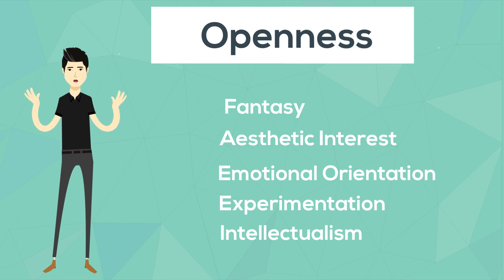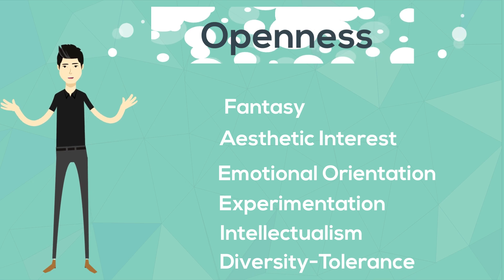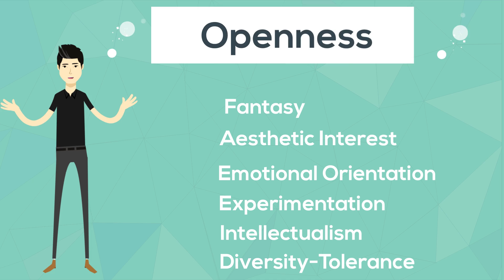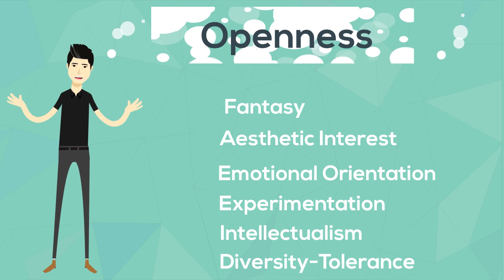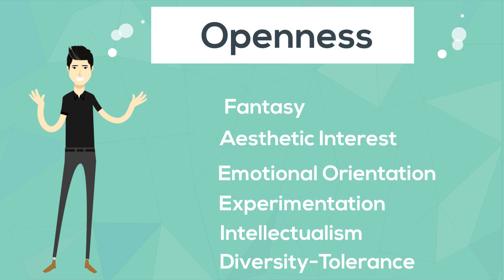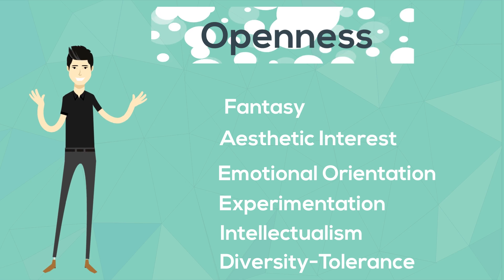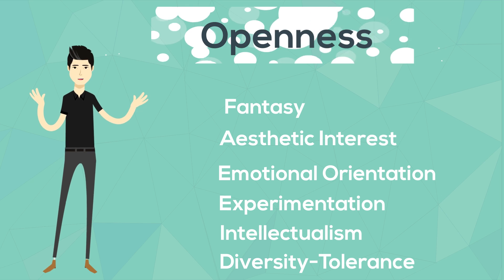Diversity tolerance refers to an individual's inclination to accommodate the unconventional lifestyles and beliefs of others, as well as to deviate from traditional norms and values themselves. High scorers are accepting of differing values and ways of living even when such practices and beliefs are opposed to their own. Those with lower scores have greater respect for tradition and typically see greater merit in the stability and sense of belonging that a shared set of values can create.